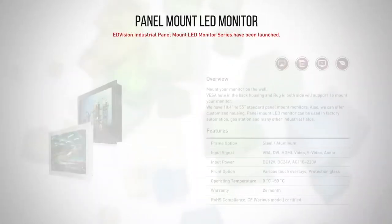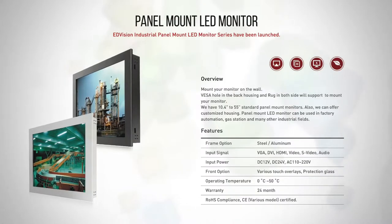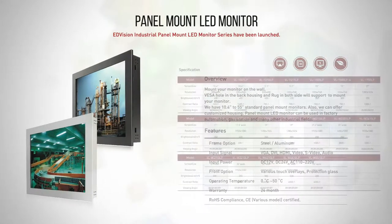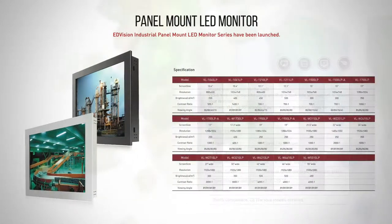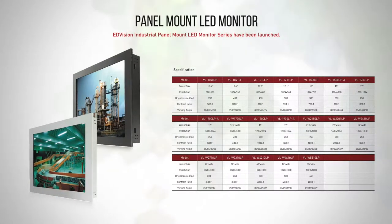Panel Mount Monitor. These are wall mount monitors. VESA holes on the rear and on both sides will allow mounting. These panel mount monitors can be used in factory automation and many other industrial fields.